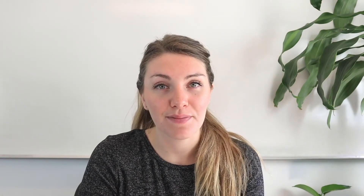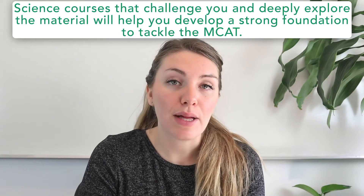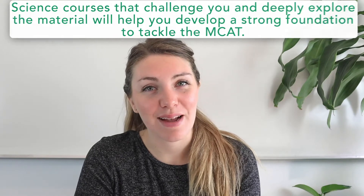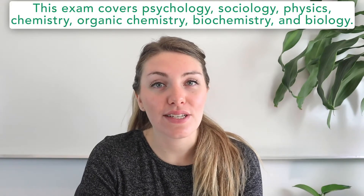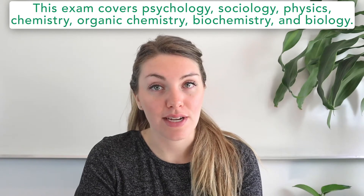Starting with number one: the depth of science classes. It's important to pick a school that offers strong science classes. For example, you should select a school whose organic chemistry classes focus on teaching reaction mechanisms rather than spending too much time on nomenclature and more logistical things about chemistry. Science courses that challenge you and deeply explore the material will help you to develop a strong foundation to tackle the MCAT, which is the seven-hour-long medical school entrance exam. The exam covers psychology, sociology, physics, chemistry, organic chemistry, biochemistry, and biology.